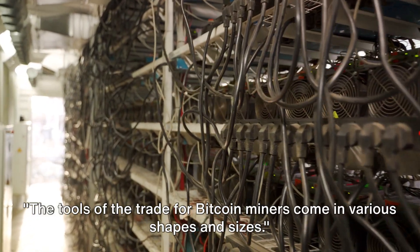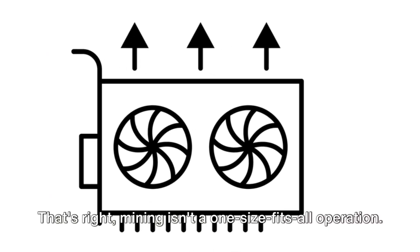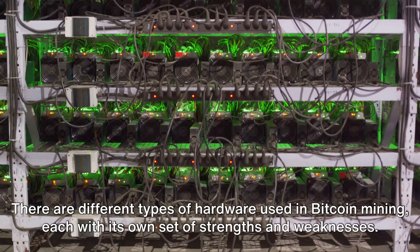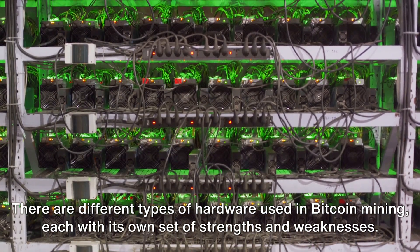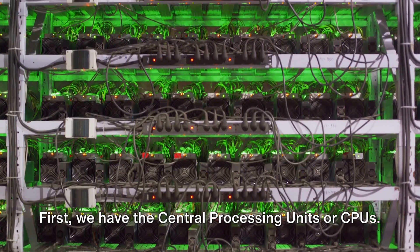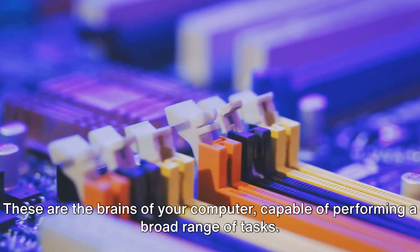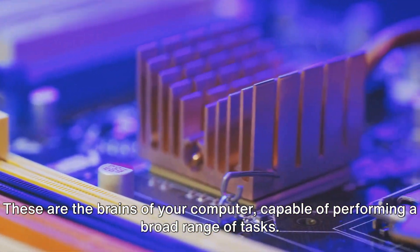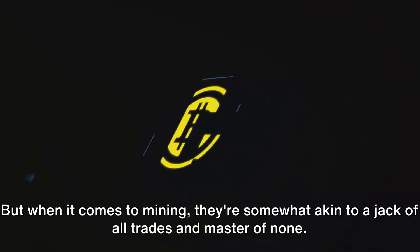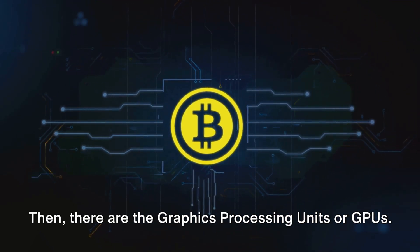The tools of the trade for Bitcoin miners come in various shapes and sizes. Mining isn't a one-size-fits-all operation. There are different types of hardware used in Bitcoin mining, each with its own set of strengths and weaknesses. First, we have the central processing units, or CPUs. These are the brains of your computer, capable of performing a broad range of tasks. But when it comes to mining, they're somewhat akin to a jack-of-all-trades and master-of-none.